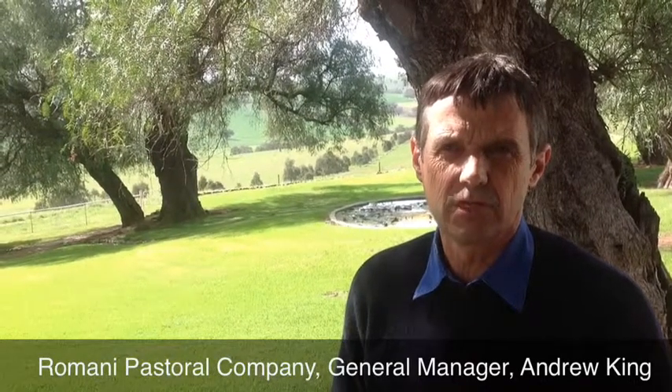My name's Andrew King, I'm the general manager of Romani Pastoral Company. This company covers country up in the Liverpool Plains and around the Harden-Cootamundra area. Our Merino enterprise is one of the major enterprises within this company. We also have a meat lamb enterprise, but the Merino enterprise on the Cootamundra properties and the Harden area are some of the major ones. We utilise Hazeldean sheep for our commercial sheep — we've been buying Hazeldean rams since 1991-92. We decided to do a thorough test over two years because we realised if we only did it for one year we wouldn't see the full outcome.